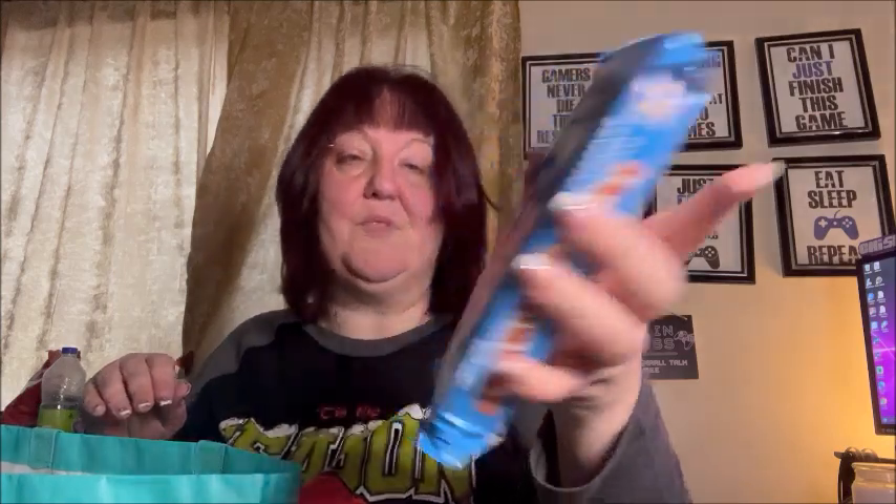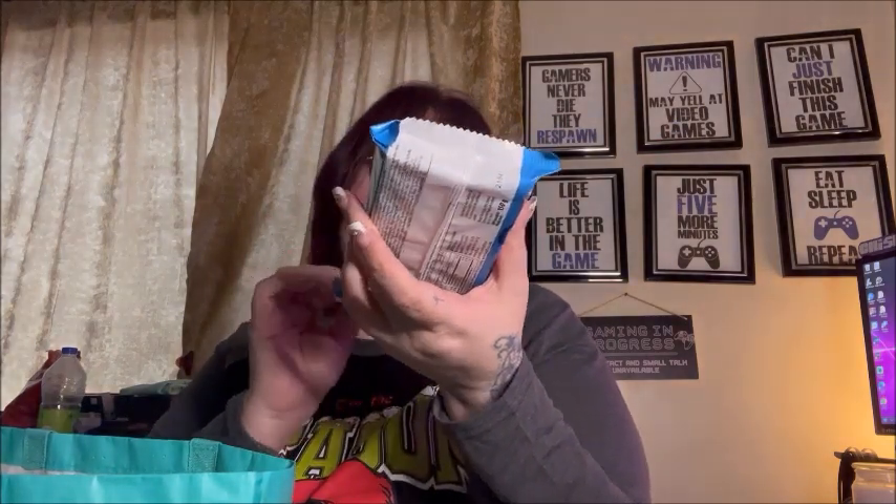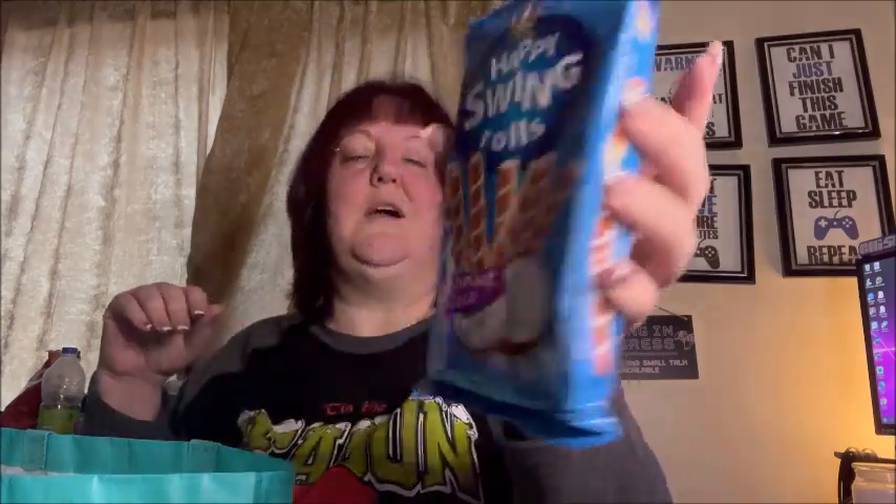Anybody who knows me knows I love coconut and tropical flavors, so when I saw these I had to try them. They're called Happy Swing Rolls — interesting name — and they're coconut flavored, 150 grams or 5.3 ounces. Stay tuned for the end of the video because I'm going to try them then.